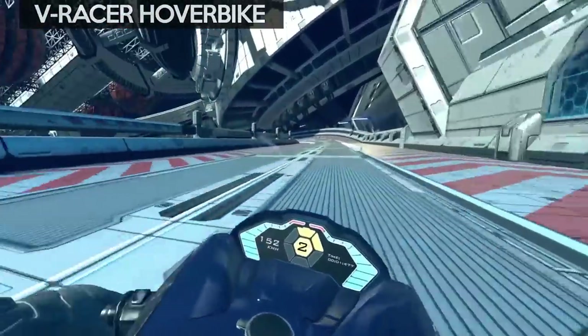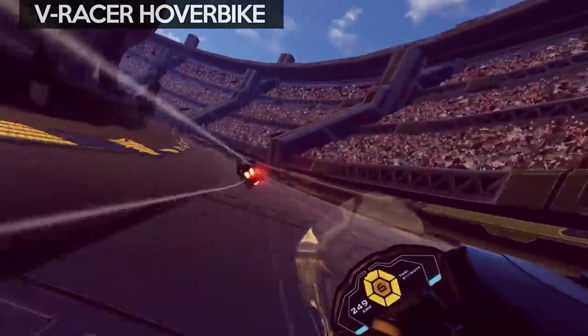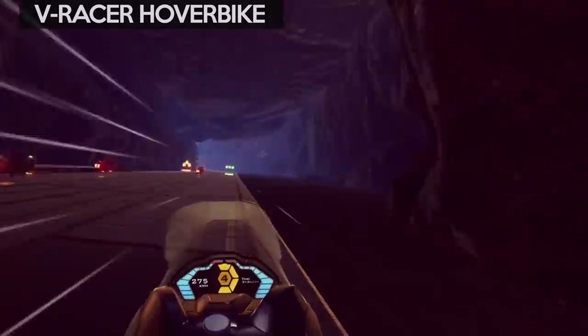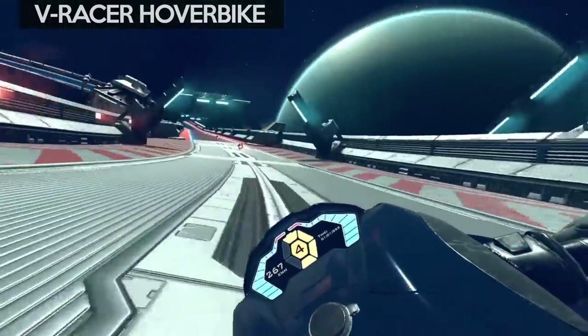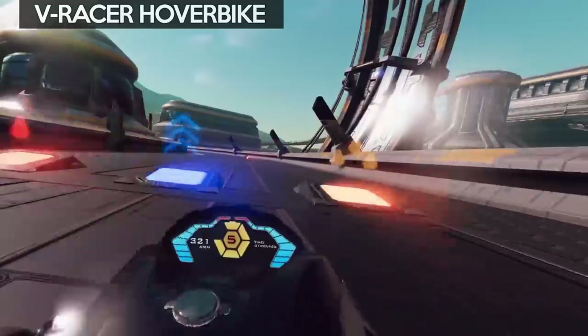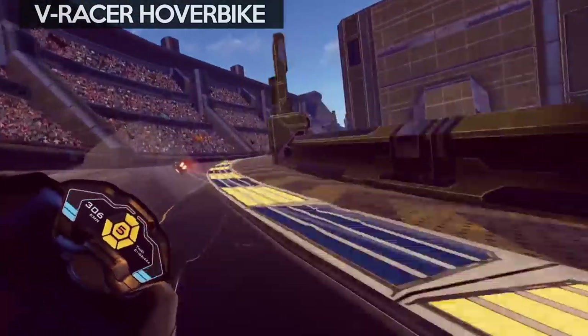V-Racer Hoverbike is a futuristic racer with you riding a hoverbike with lots of different control options. My favourite is the handlebar method, where you use your motion controllers like you're holding onto handlebars, and then you simply lean and tilt to steer. It's got loads of tracks, great graphics, and is fast-paced fun. It's currently in early access on Steam and the Oculus store for $20.